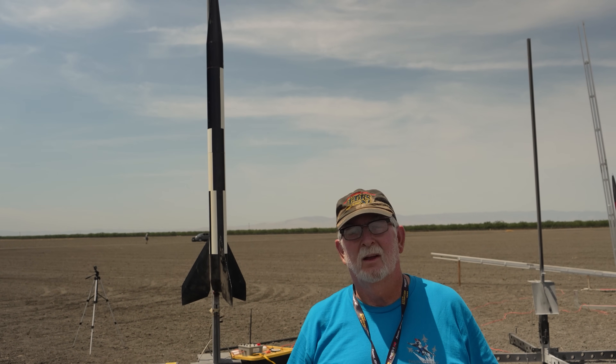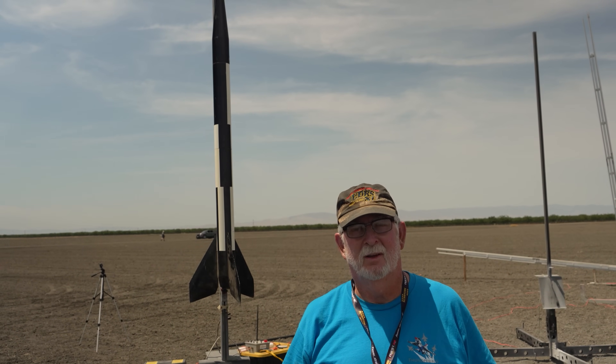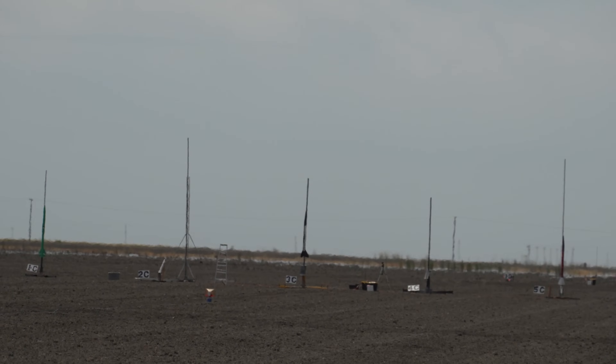What are you flying on today? A K-550. Awesome. Good luck. Thank you. Two, one, ignition.